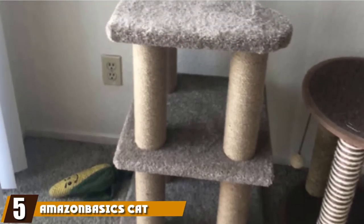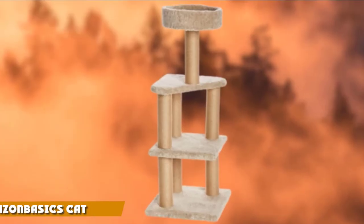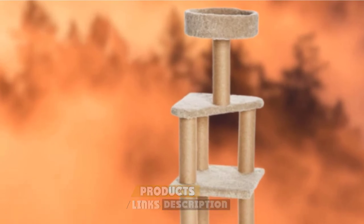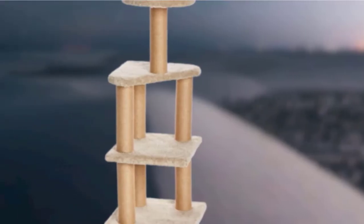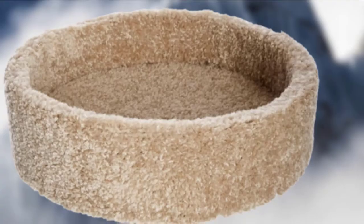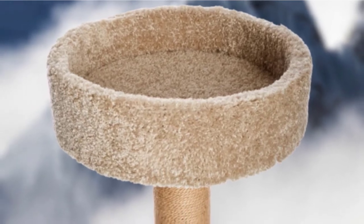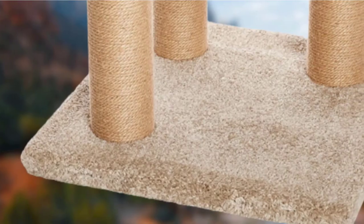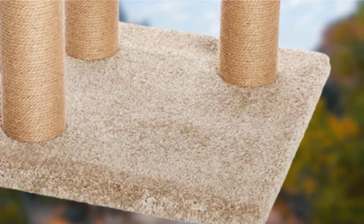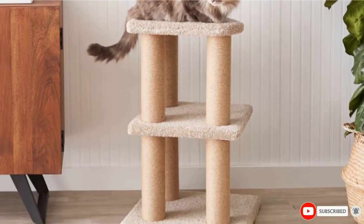The number 5 position is held by Amazon Basics Cat Activity Tree with Scratching Posts. If your cat can't get enough of scratching at your furniture, try this tree, which is built to withstand cats with even the most persistent claws. Each of the 7 columns is wrapped in jute, so your cat can knead and scratch to their heart's content. This budget-friendly pick has a square base and doesn't have many parts that stick out, so it's great for tucking into the corner of a room. The lounging surfaces are mostly flat, so this pick isn't the best for cats that prefer enclosed sleeping setups, like boxes.